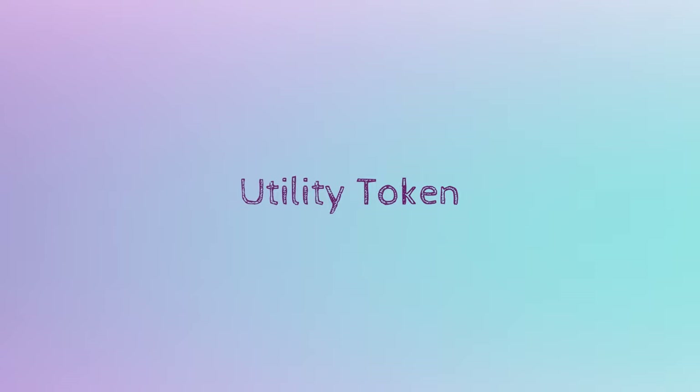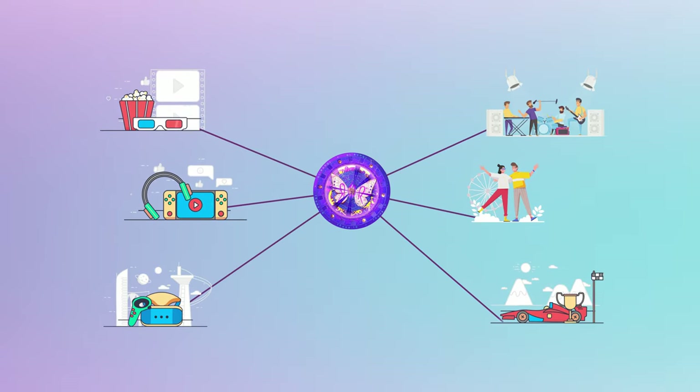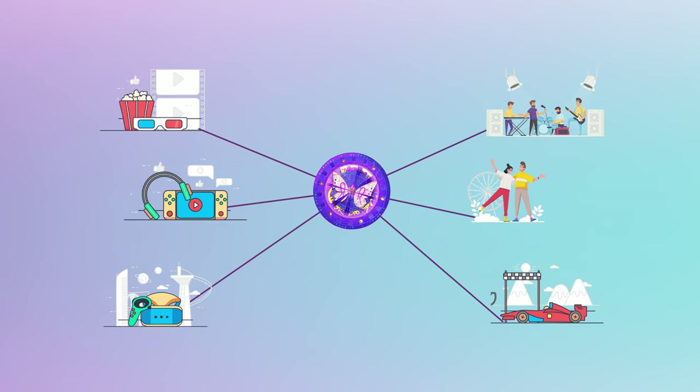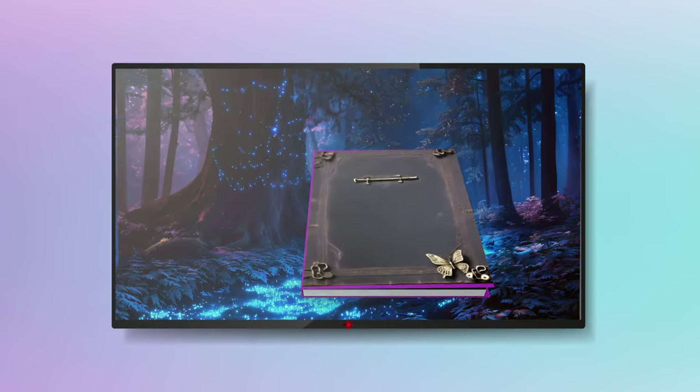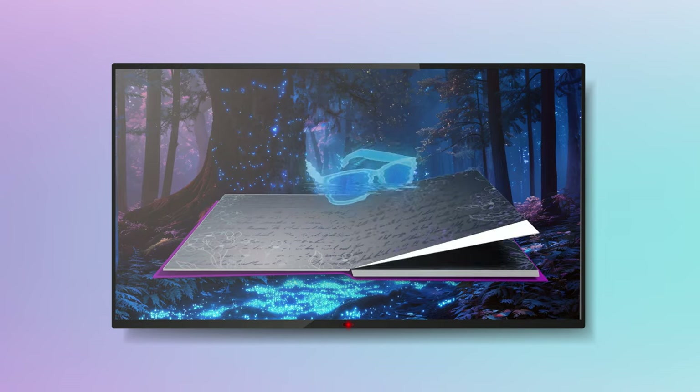The third is a utility token — a digital asset owned by users used for all operations and activities. The fourth is Story, an interactive story that creates a digital world where all entities engaged in activities are presented.